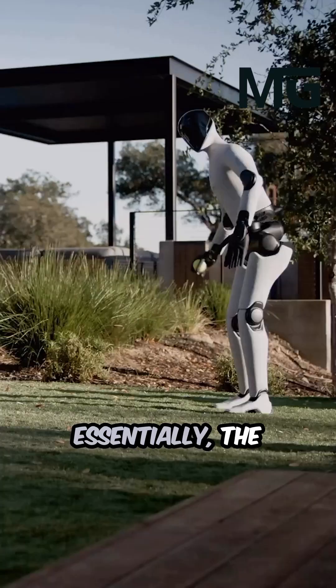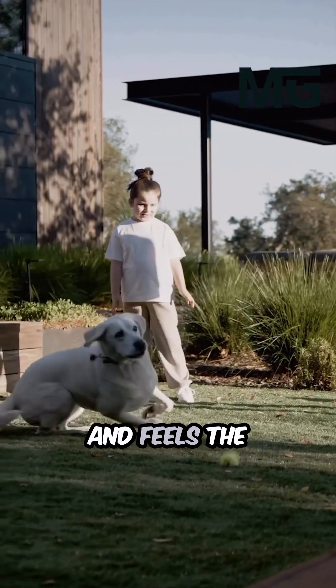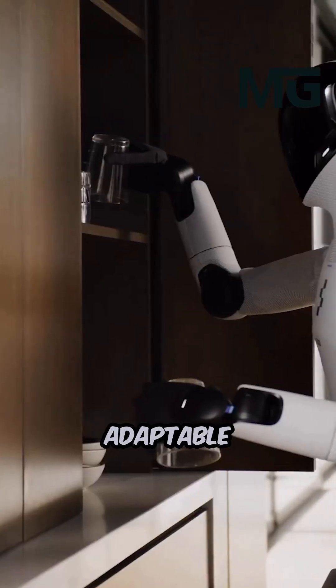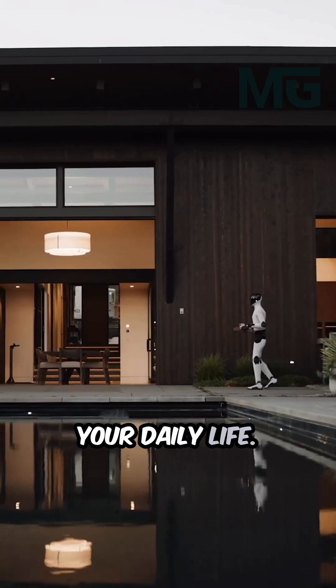Essentially, the Figure 03 sees and feels the world better than its predecessors, making it an incredibly adaptable autonomous companion ready to integrate into your daily life.